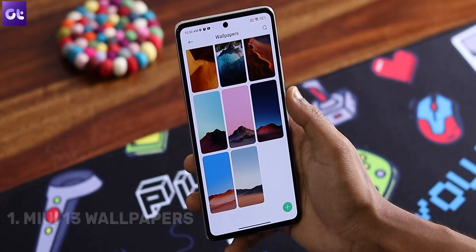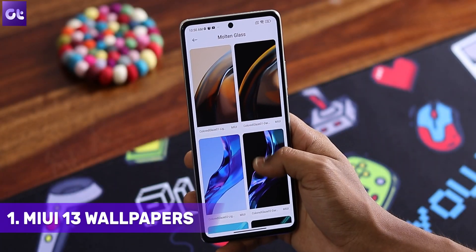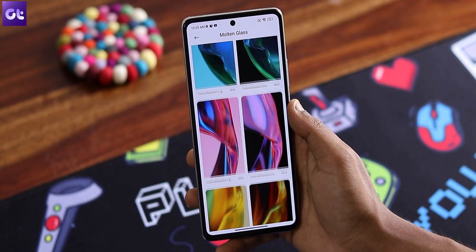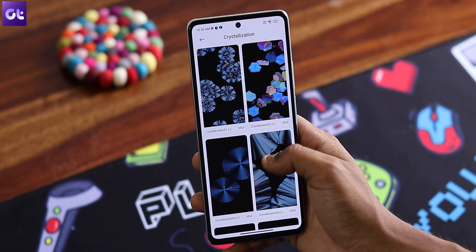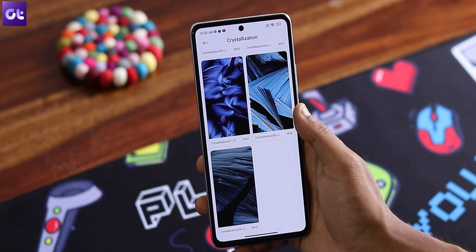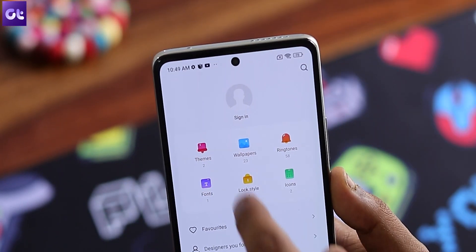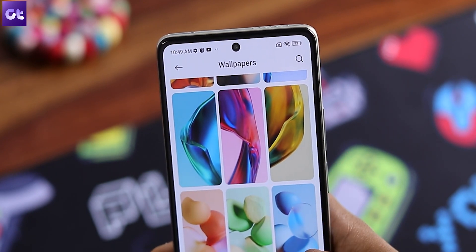Kicking things off, let's start by talking about all the amazing new and live super wallpapers that Xiaomi has added into MIUI 13. MIUI 13 comes with 43 static and a bunch of new live wallpapers. The live ones showcase crystal formation, which Xiaomi claims were captured using a polarization microscope via 8K timelapse photography. These wallpapers come pre-loaded on your device with MIUI 13, and you can also download them from the link down in the description box.